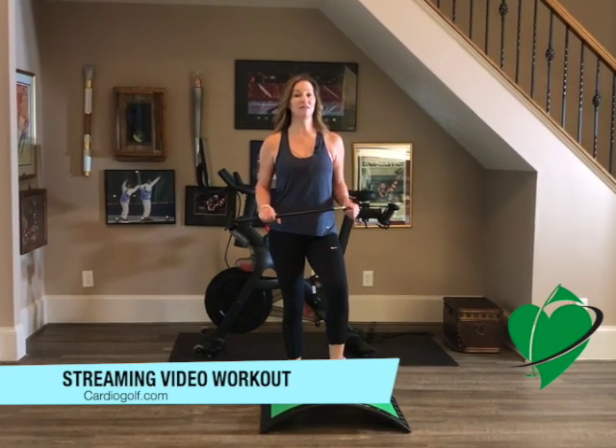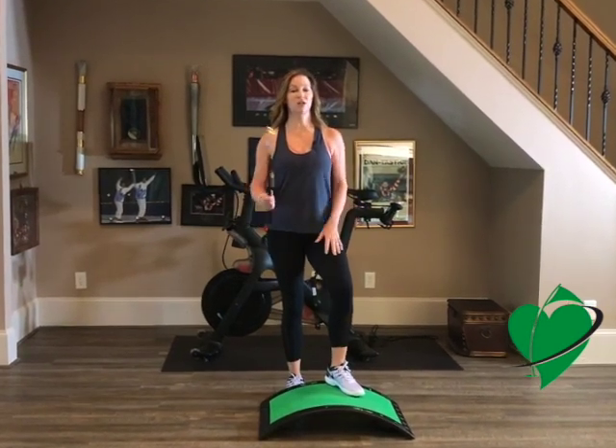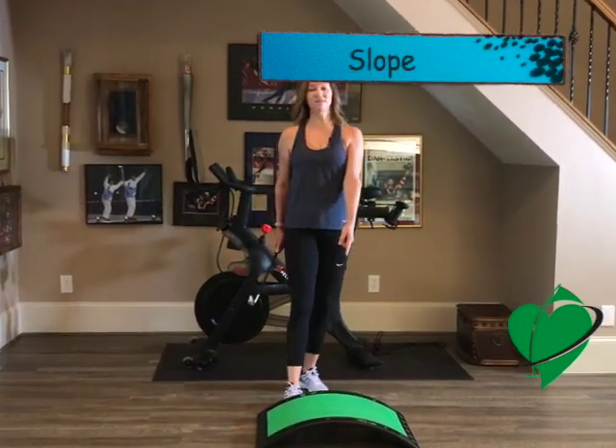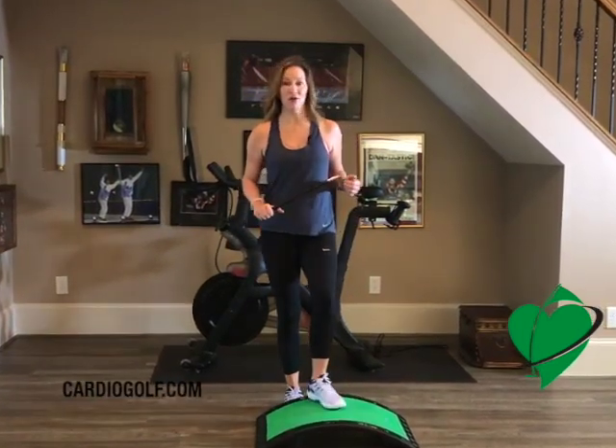You're going to need the Cardio Golf Complete Fitness Training System, which includes the Cardio Golf Shorty Practice Training Club and the Cardio Golf Slope, available at CardioGolf.com.